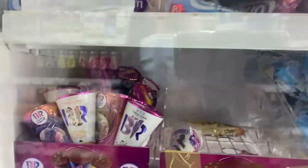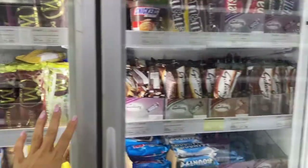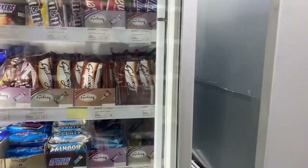Coconut, coconut, coconut! Everything here is coconut!